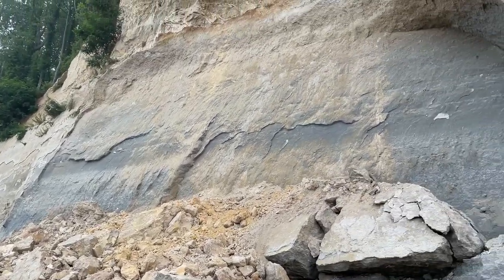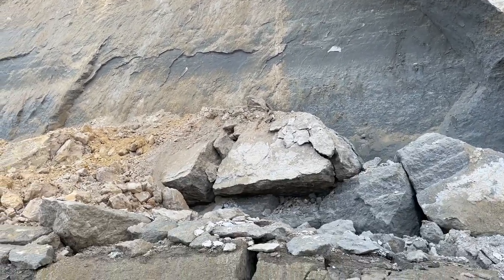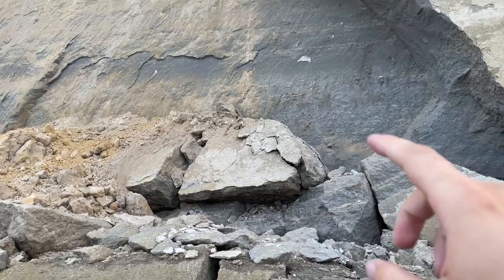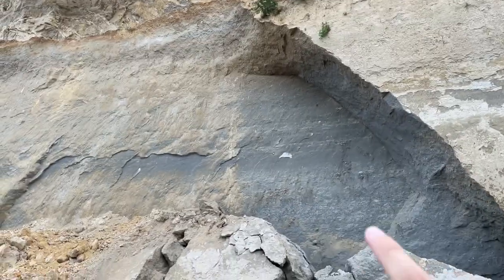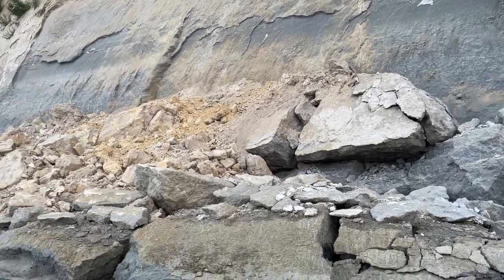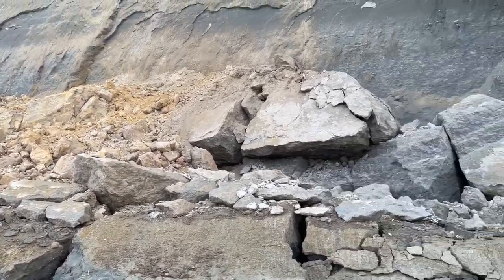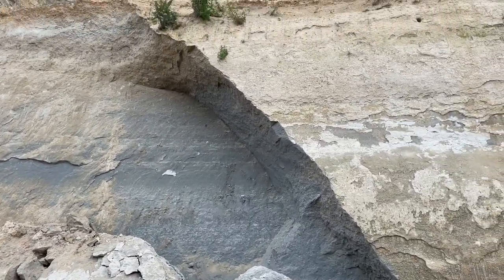Just got to this huge cliff fall. Looks pretty recent. Look at those giant blocks right there that fell. This is why you've got to be really careful when you're near the cliffs. Try to spend most of your time further out, not right under the cliffs, because that could fall at any moment. You never know.